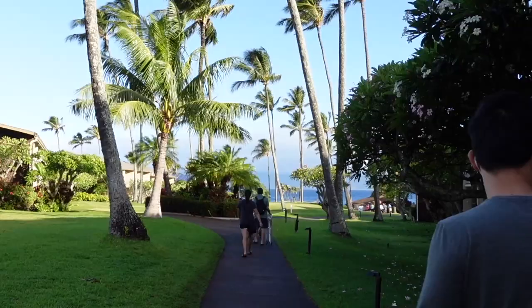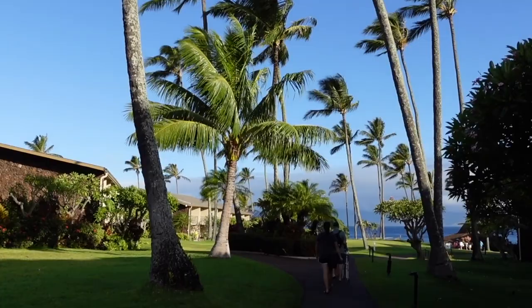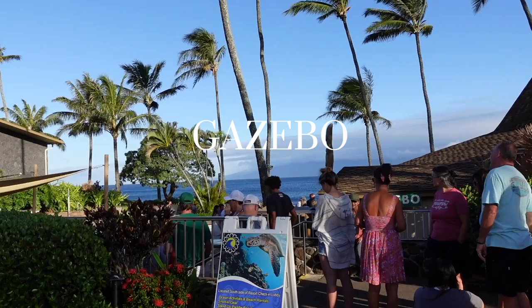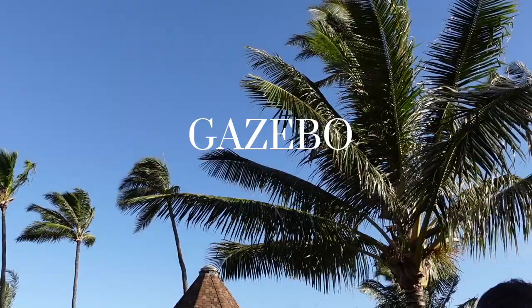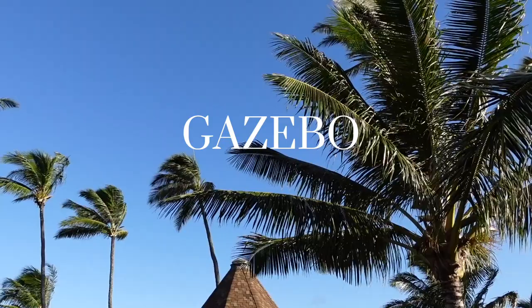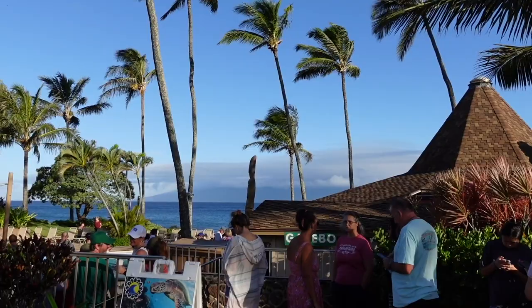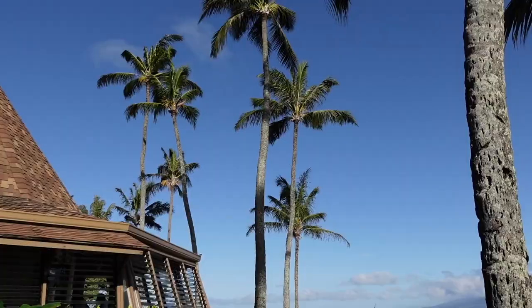Good morning — it's our second day in Maui! We decided to go to The Gazebo for breakfast. I had heard so many good things about this place, but I did not know the line could be that long. We arrived at around 7 a.m. and waited in line for a little over two hours before we could sit down.